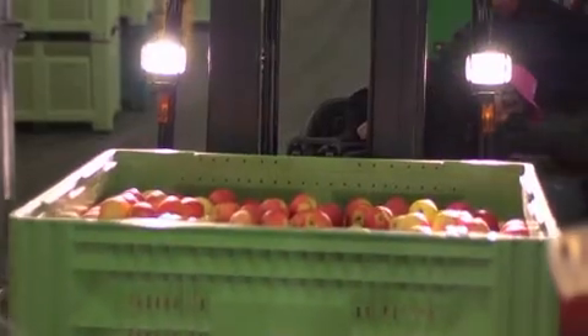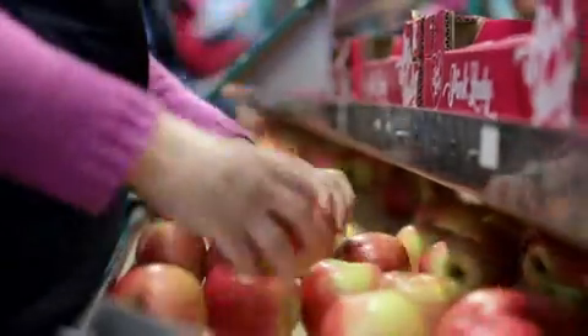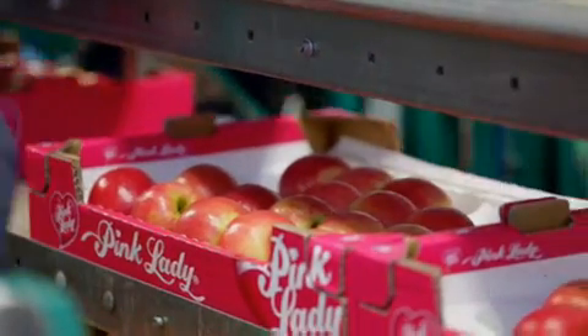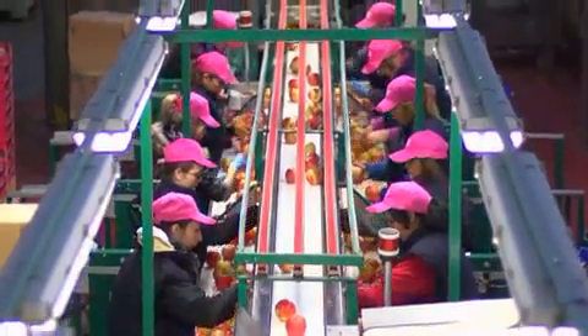Ten slotte worden de appels verzameld en in geënticiteerde paletboxen naar de verpakkingslijnen gebracht. Daar vindt de voornaamste selectie plaats. De appels gaan door de strenge observatie en de waakzame handen van de inpaksters, die een beslissende rol hebben om alleen appels met de juiste kleuren te selecteren. Ze letten er ook op dat ze geen enkel gebrek vertonen dat de klant teleur kan stellen. Het ervaren oog van onze inpaksters is dus de beste garantie voor de kwaliteit van onze appels.